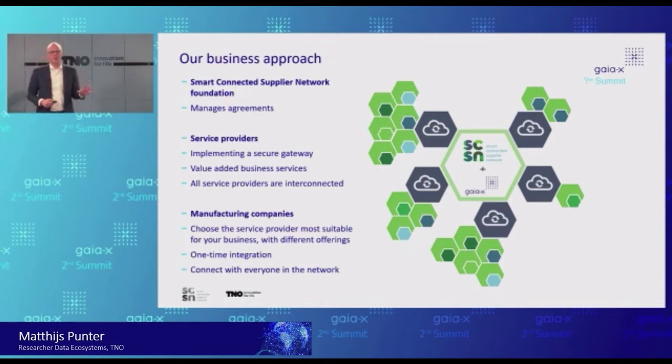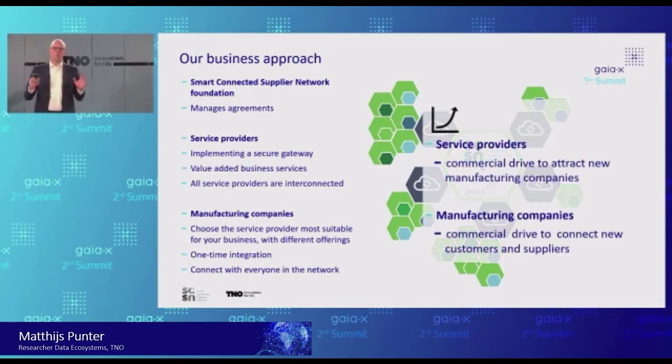This is oil-staining rapidly at the moment. If you look at the service providers and go to our website, smart-connected.nl, you will find a list. We now have a dozen service providers — some Dutch companies, some other internationally operating companies. They are connected, they have an agreement with the foundation, and they have a simple commercial drive to attract new manufacturing companies.